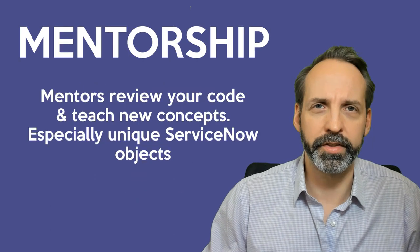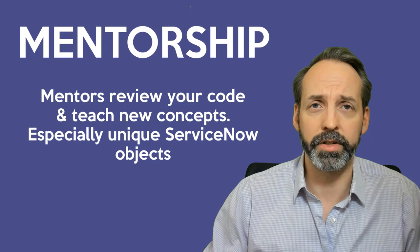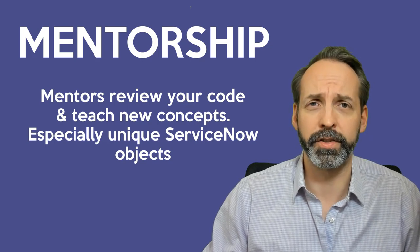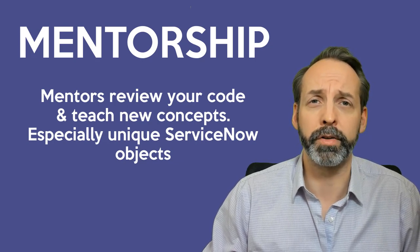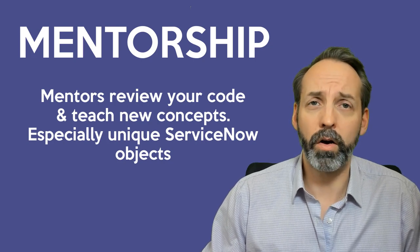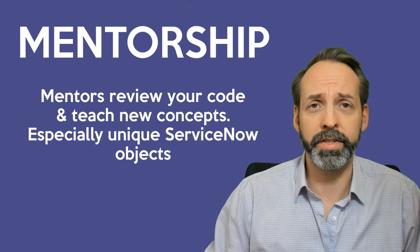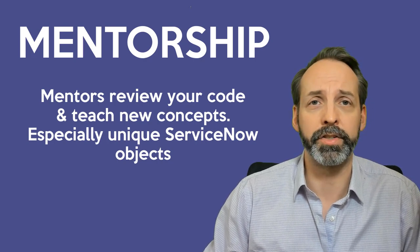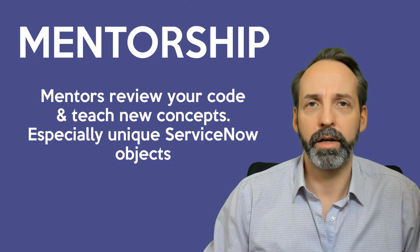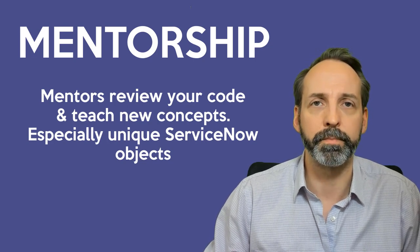Unless you were a professional developer before you got into ServiceNow, learning this on your own is dangerous. You'll learn much faster and have much more effective results if you have people who can review and correct your code and teach you new concepts. It's also important to note that ServiceNow has a ton of custom objects that you wouldn't find just doing raw JavaScript development, and you need people to teach you what those are and where to find the documentation for them.